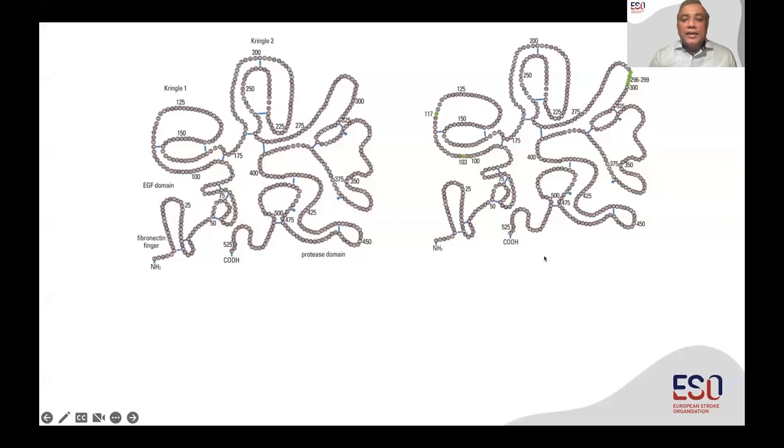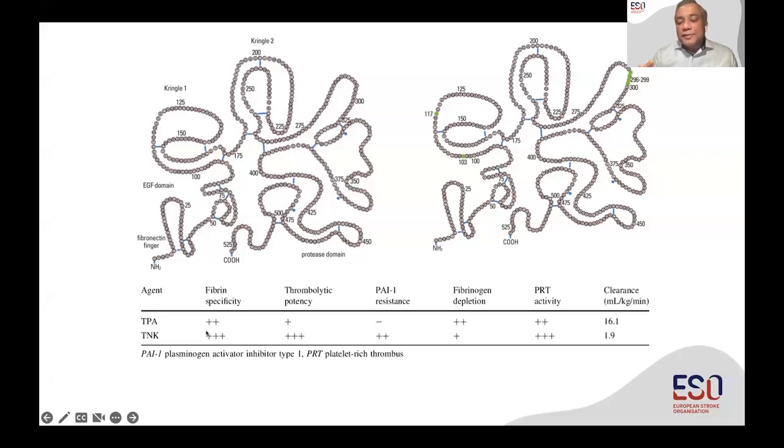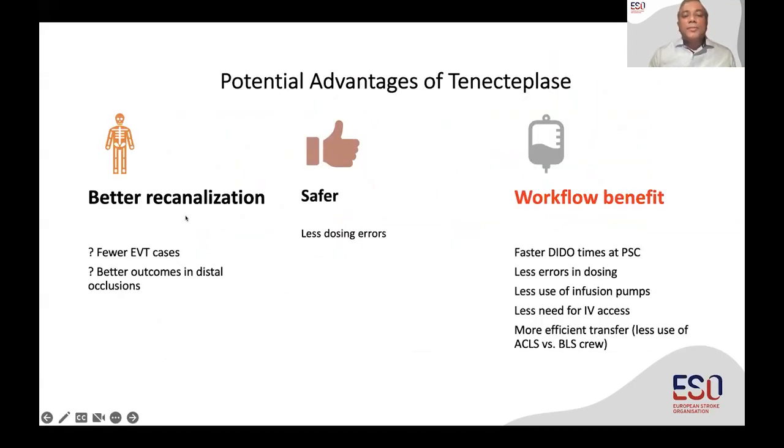What tenecteplase does is it makes this second-generation thrombolytic more fibrin-specific and increases its thrombolytic potency. Interestingly, it potentially depletes less plasminogen systemically, which translates potentially into better re-canalization and better safety. But in my opinion, it is primarily the way tenecteplase is administered — as a bolus over 5 to 10 seconds compared to alteplase — that results in all the benefits.